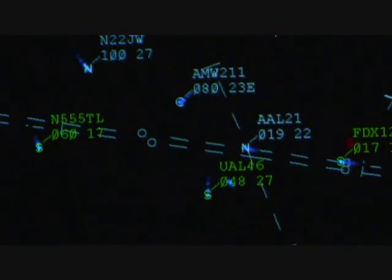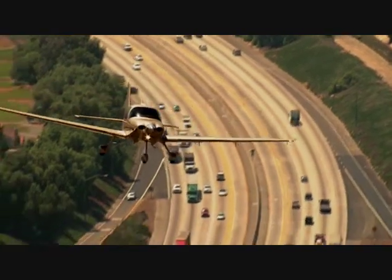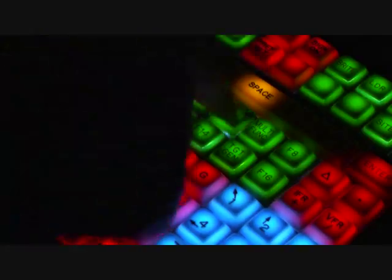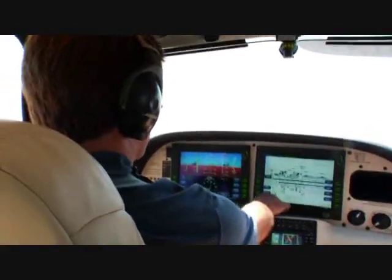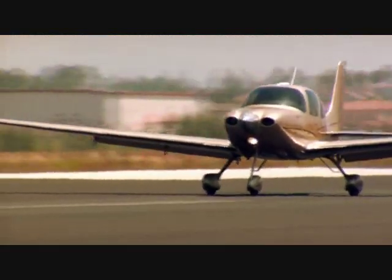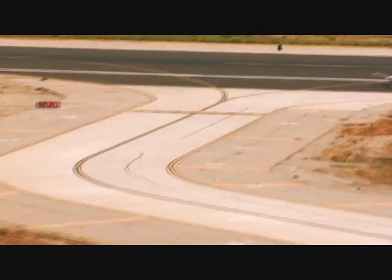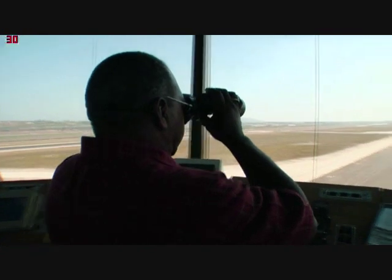Air traffic controllers are responsible for 64 million domestic tower operations annually. And while the United States boasts the safest transportation system in the world, our goal is to raise the bar. Our mission is to make it safer.